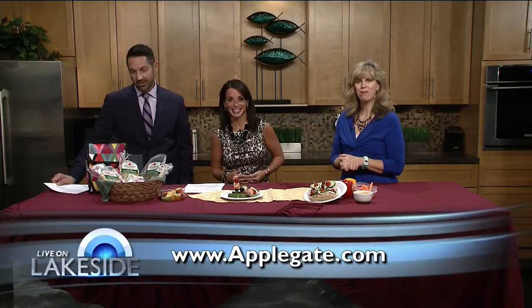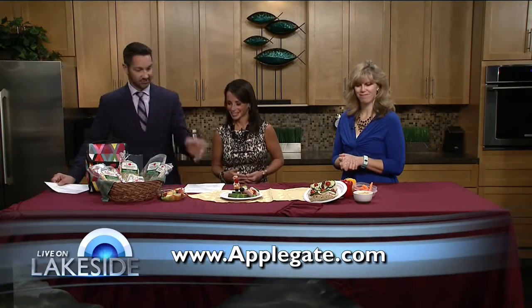Applegate.com is where you can learn more about all these delicious items. Thank you, Amy.